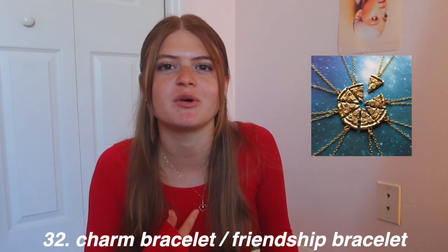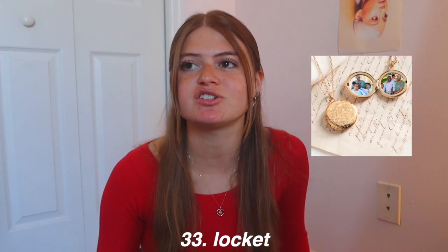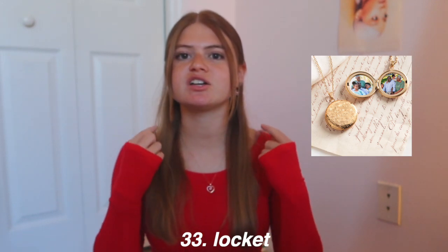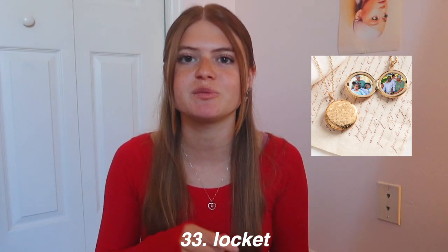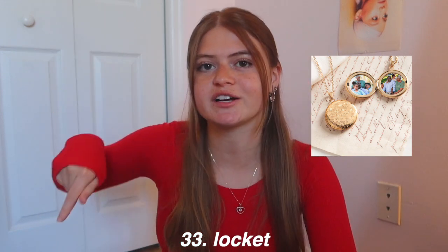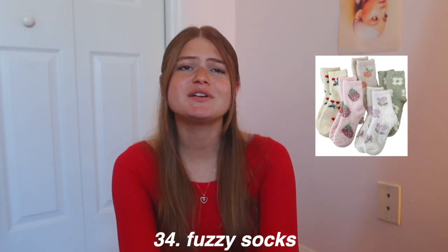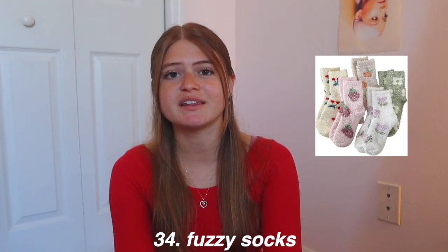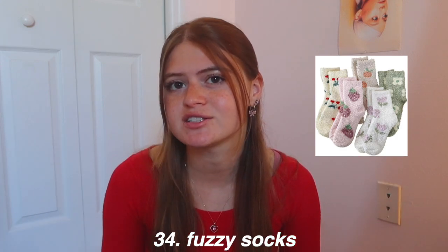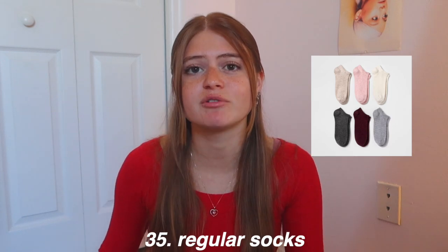A locket is such a sweet gift — my sister actually got me a locket last Christmas. It's a cute little heart locket and she put a picture of us when we were younger inside. I love it so much. Fuzzy socks are something everyone likes — you can find them literally anywhere, from Target to Kohl's to Amazon. Regular socks are also always needed since everyone is always losing socks.